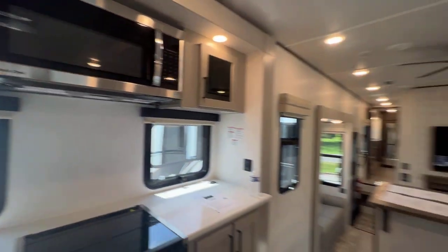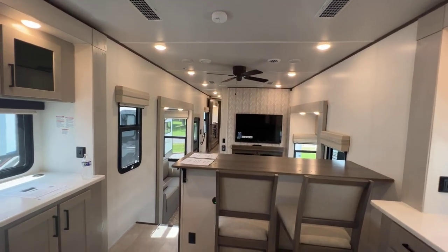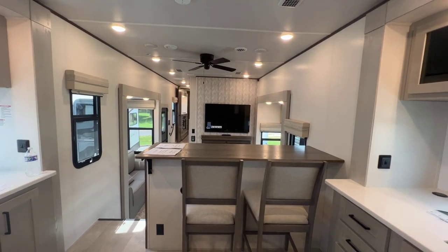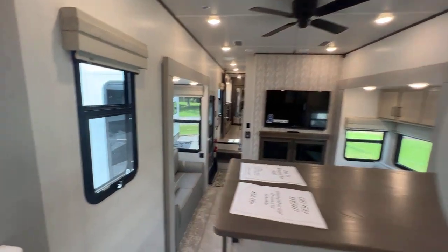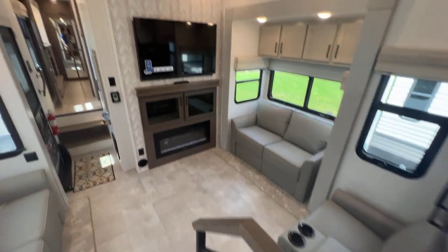Lots of floor space, of course, with the opposing slides and then being wide body as well. Our kitchen seating area here — two chairs there with the bar, looking right at the TV. Going down, a little rail system here. Looks neat.